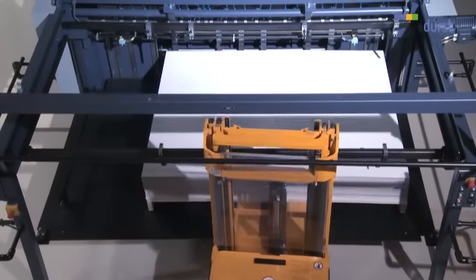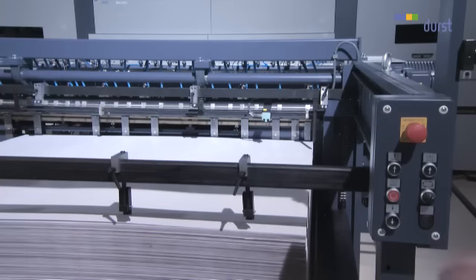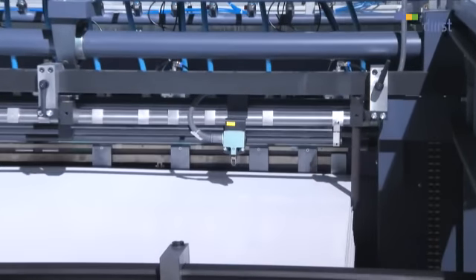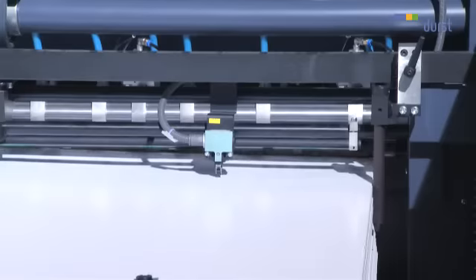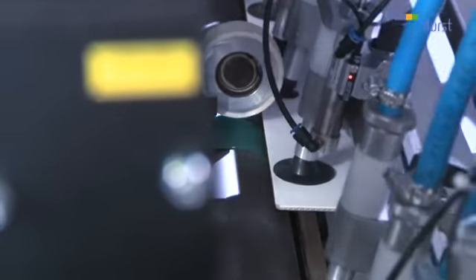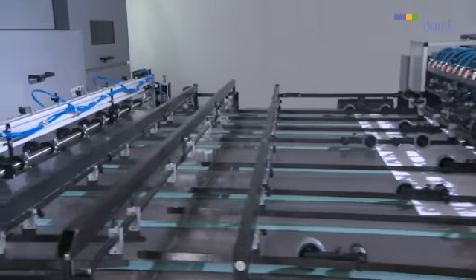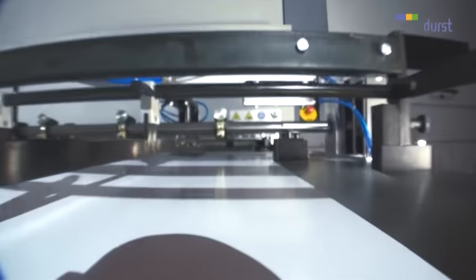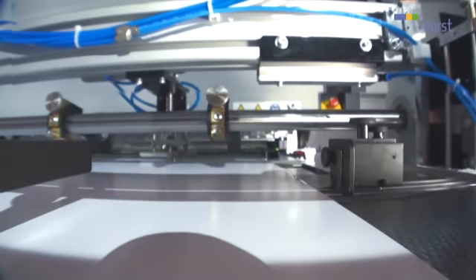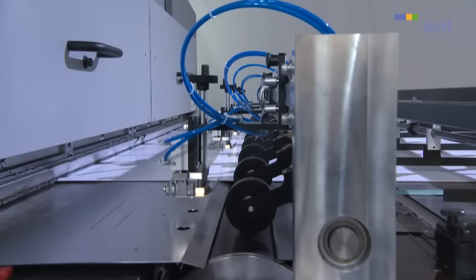For a smooth and effective workflow, the print media are loaded onto a pallet directly into the feeder. This can be accessed from three sides and filled with two parallel material stacks weighing up to 1,500 kilograms. Special vacuum caps, which also safely accept corrugated or curved material with a curvature of up to 20 millimetres, further advance the boards. The precise alignment is ensured by a mechanical two-point pin registration with front stops and pulleys.